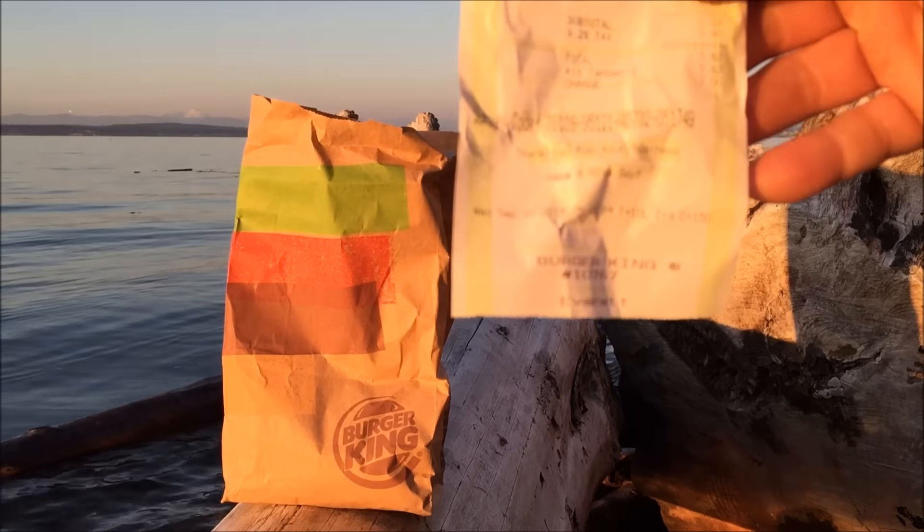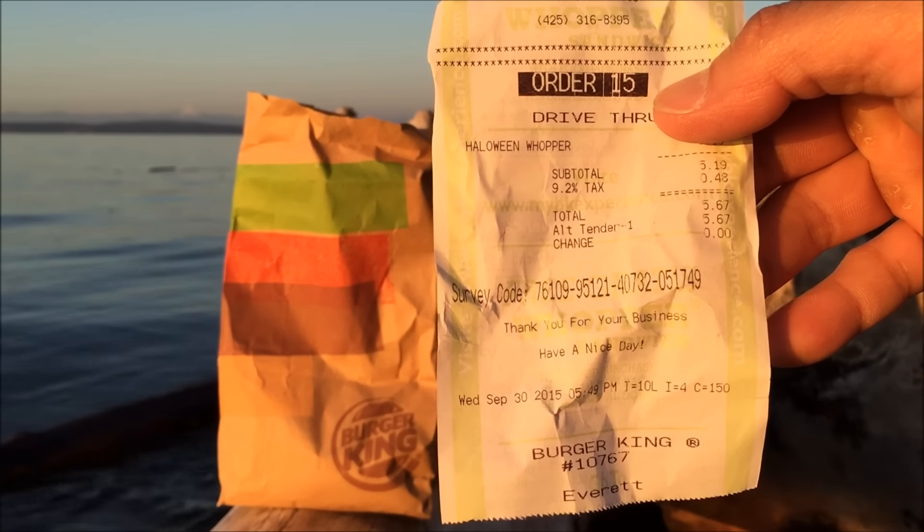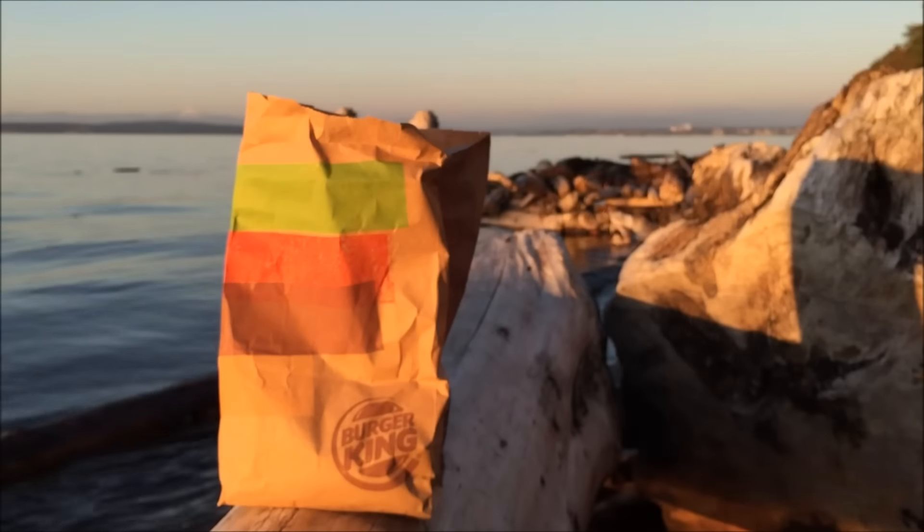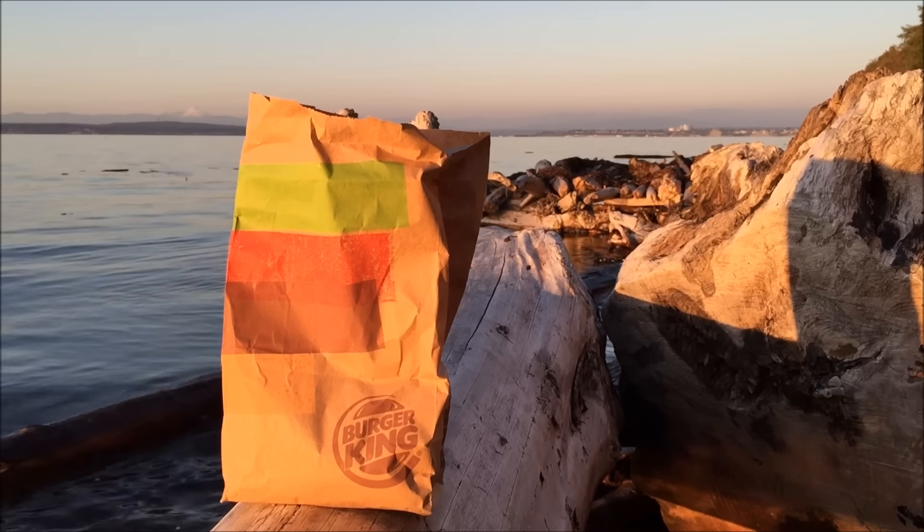Straight from the drive-through. Looks like I paid $5.19, and I called them earlier. A regular Whopper is $4.19, so about a dollar less.